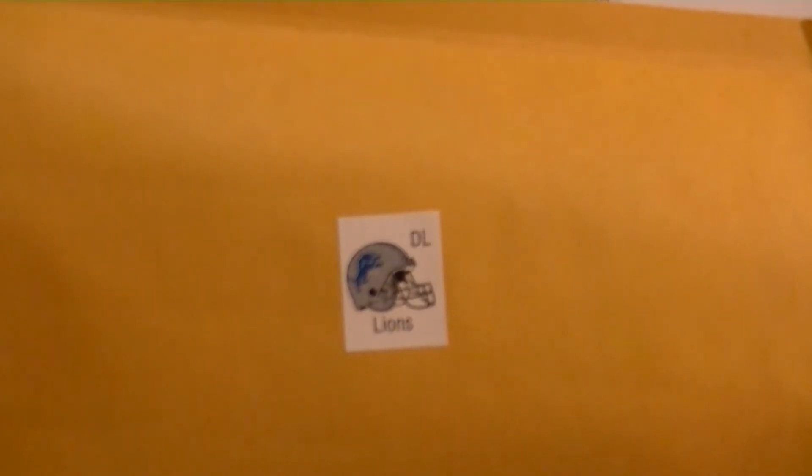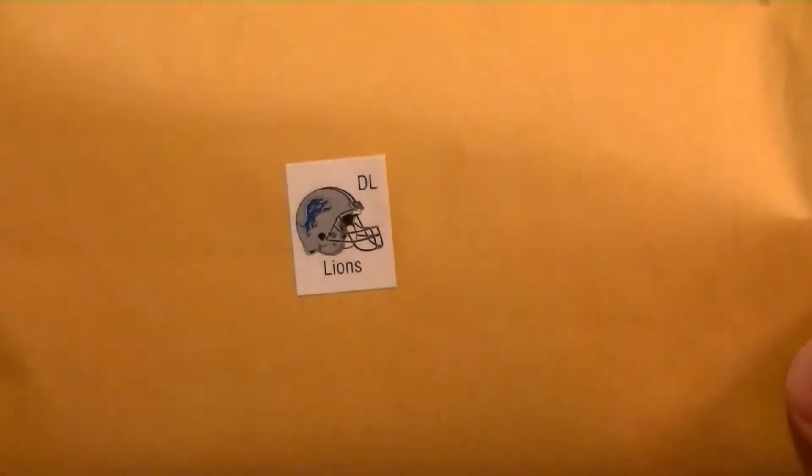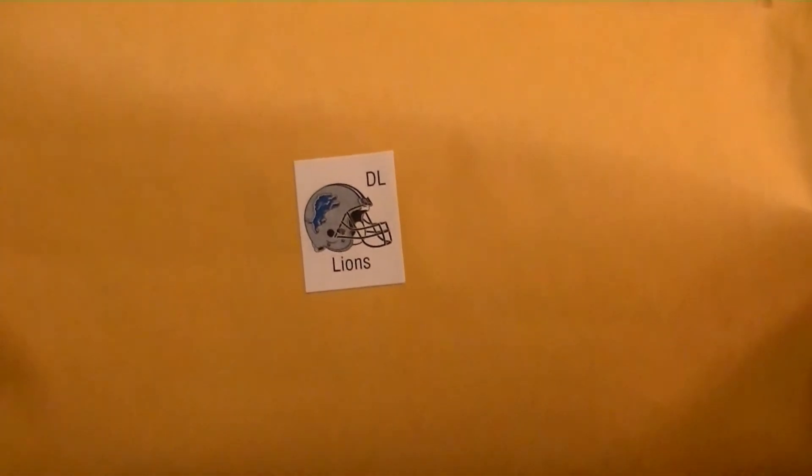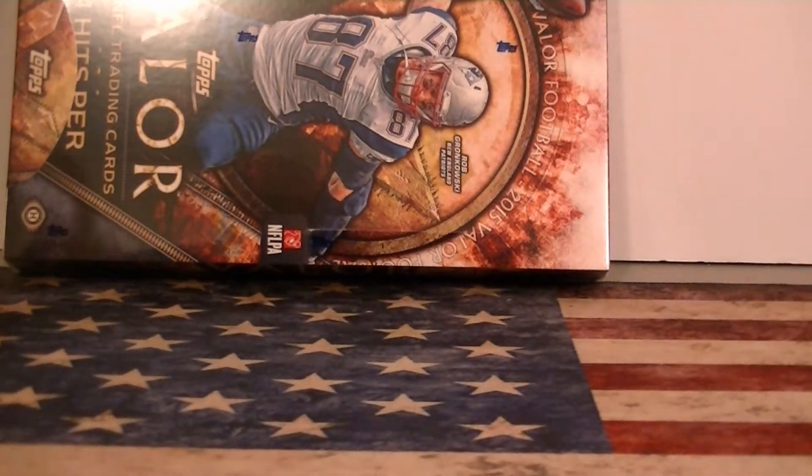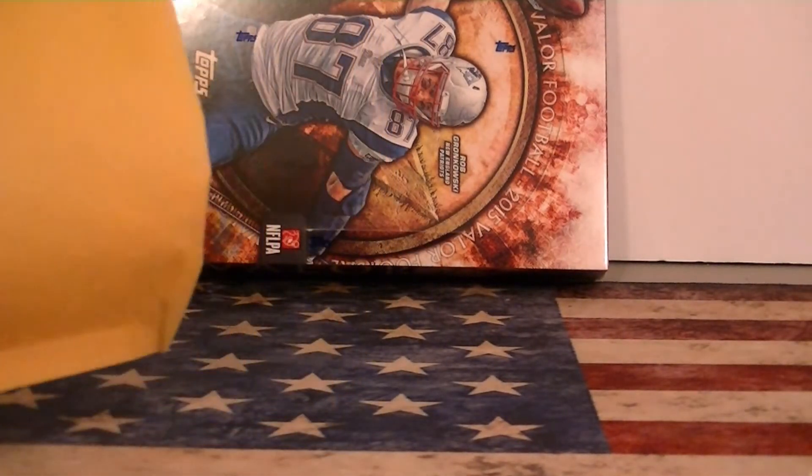Hello everybody, it's Emil C back again. I'm back with my mystery football packs. I got Grant D as one pack of the Lions. My packs are 10 cards for $10. You get 2 or 3 hits and at least 3 rookies and/or numbered cards per pack. You can also add 2 Valor Hobby Packs for $7, so $17.